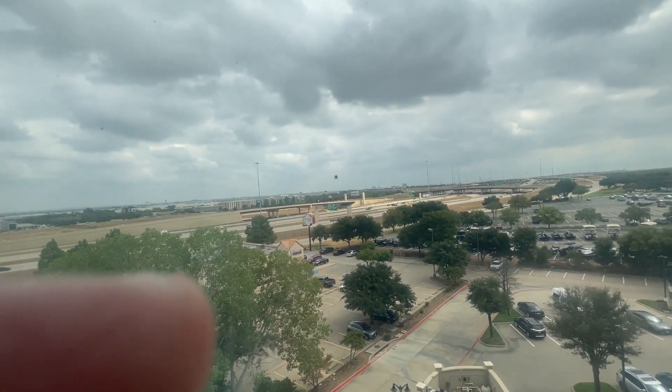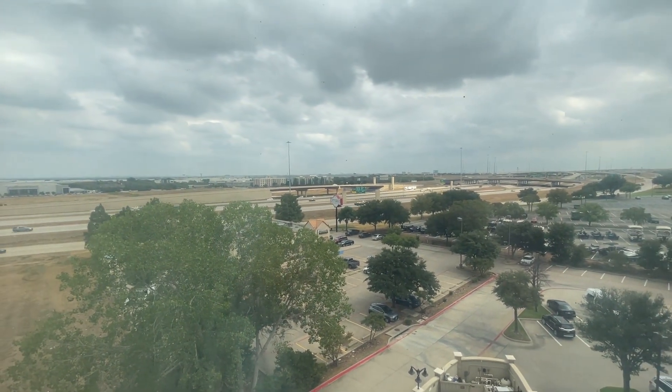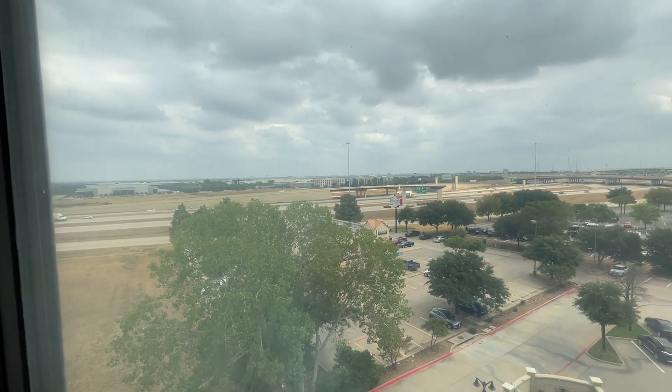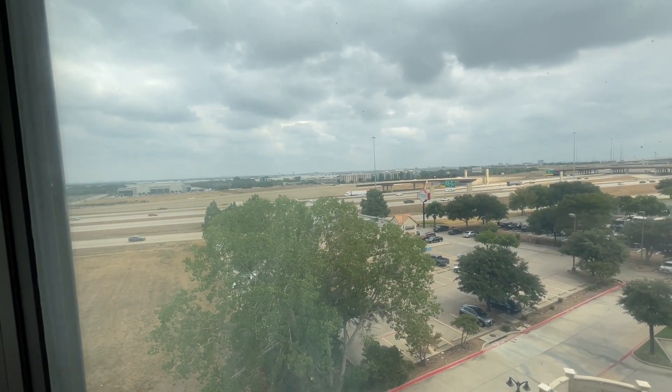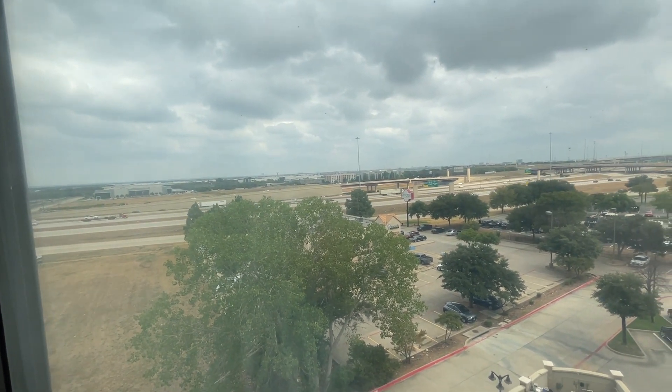That is the Residence Inn. So if you like it, please comment and like. If you want to see more, go ahead and click that subscribe button. And I will see you guys in my next video.